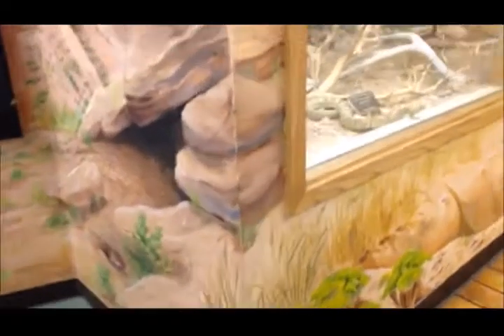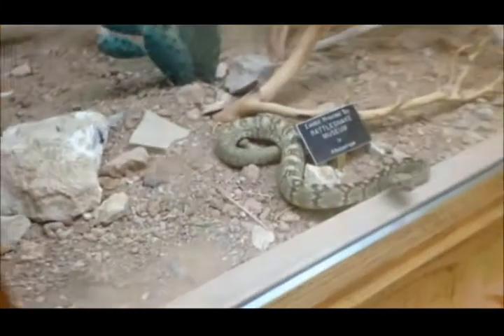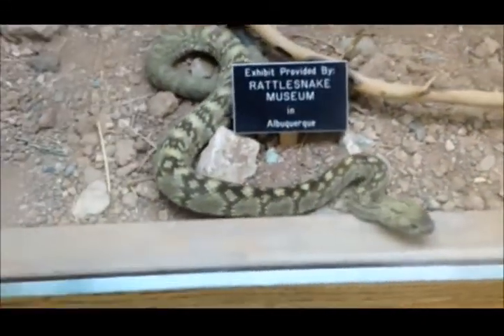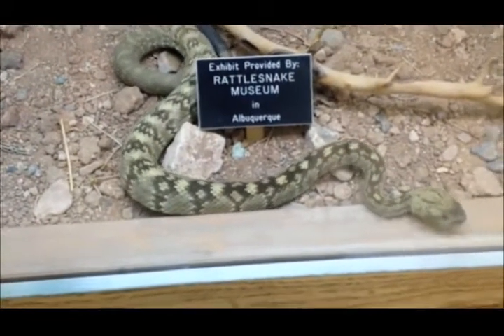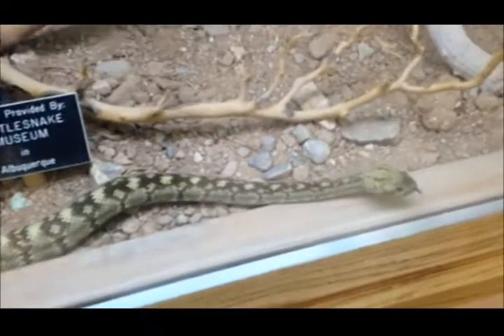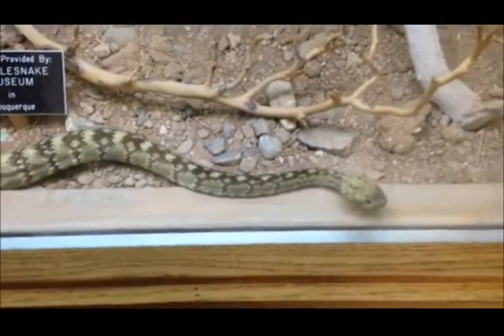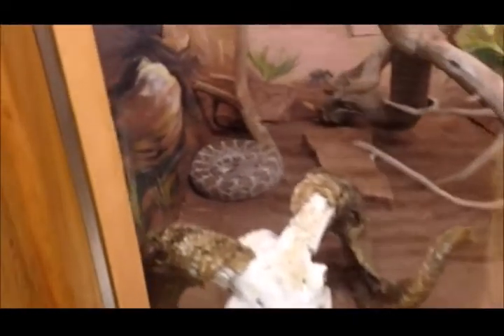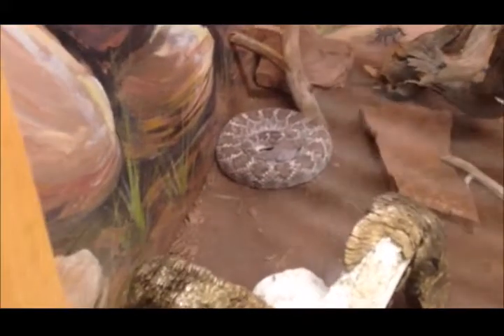What's this one? Look at this. That's a rattlesnake. Look at that. He does not look happy at all. Rattlesnake? Yep, he doesn't look happy at all. This is a western diamondback. There he is.